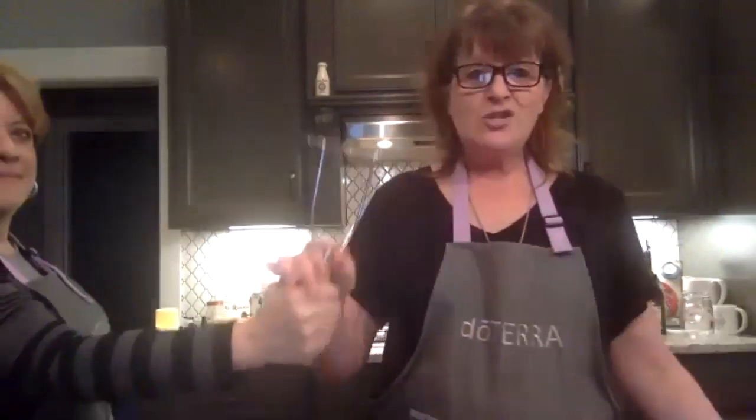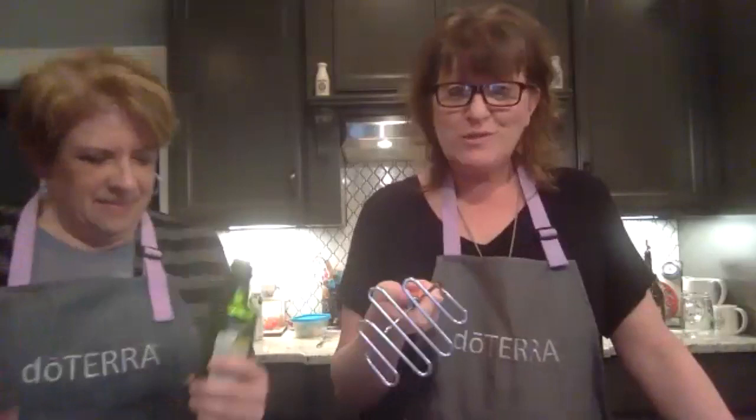I grew up in a big family — there were nine of us — and we always used a mixer to mash potatoes. So I looked at this hand masher and thought, what am I supposed to do with this thing? But the funny thing is, now this is what I always mash with. So I'm mashing the potatoes and I'm not going to add the rosemary until I get to the end — we're going to wing it.